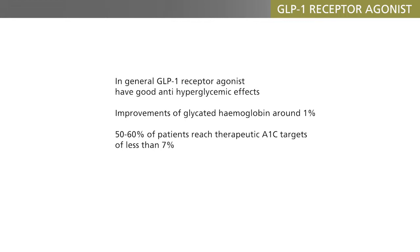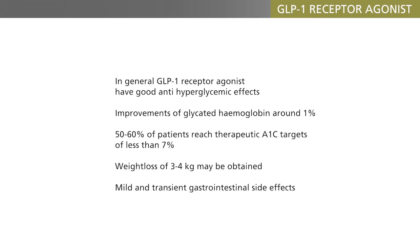In addition, a weight loss of 3–4 kg, but sometimes much more, may be obtained. The side effects are gastrointestinal and usually transient and mild. As mentioned, ongoing cardiovascular endpoint studies will hopefully tell us whether these beneficial effects will translate into lower rates of diabetic complications.